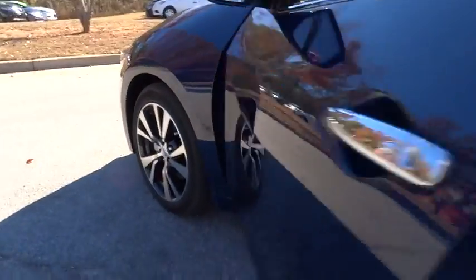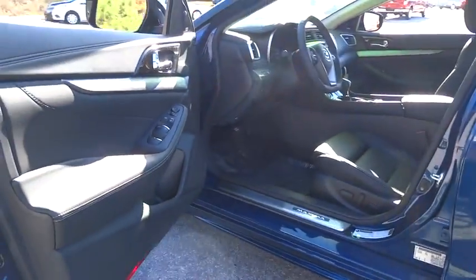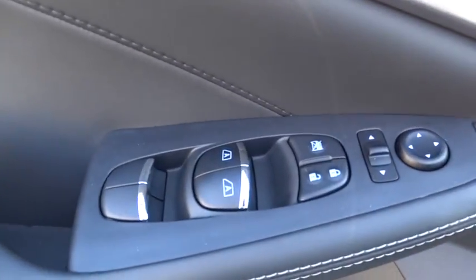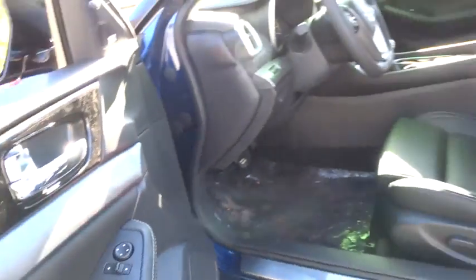Bluetooth, leather-wrapped steering wheel, adjustable steering wheel, power steering, hard disk drive media storage, cruise control, auto-dimming rearview mirror, keyless start, four-wheel disc brakes.